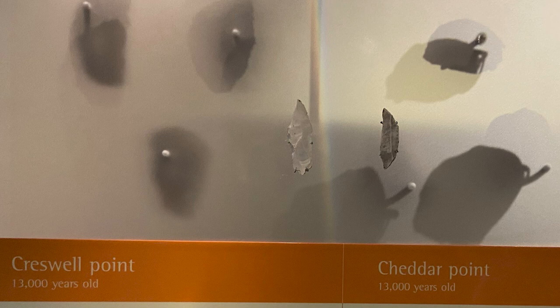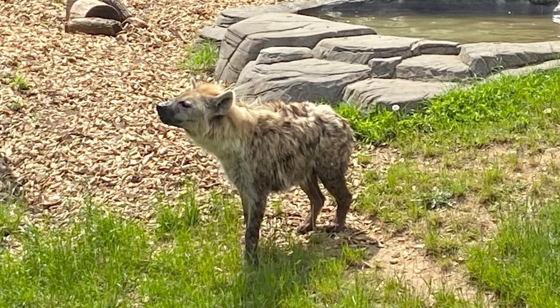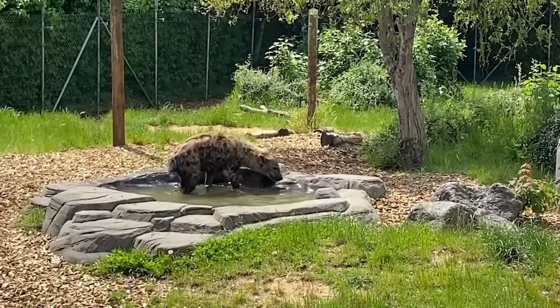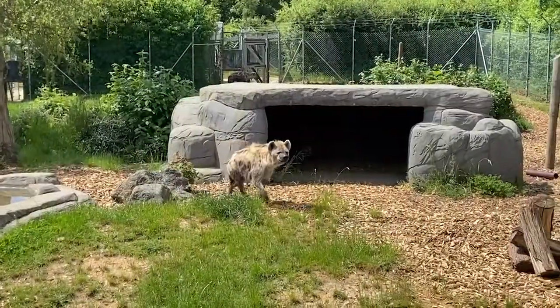For now, we'll just have to accept that we don't have all the answers on this one and wait for more evidence to emerge. This leads to the last topic: the interaction between cave hyenas and Homo sapiens.